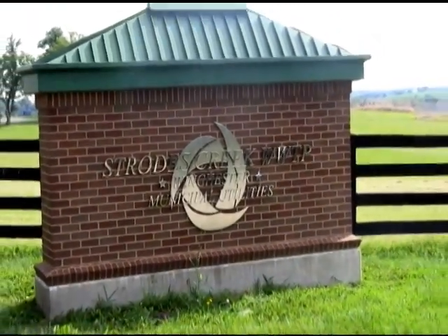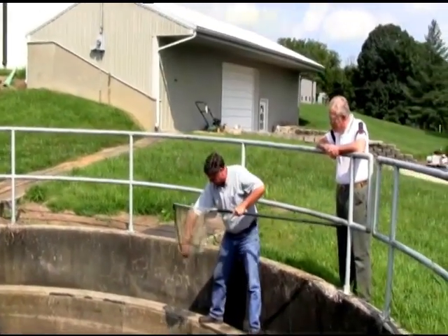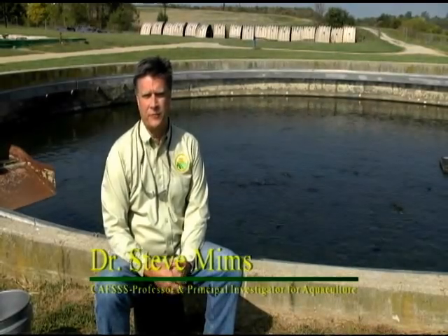Reservoir ranching of paddlefish and other fish is a sustainable, extensive aquaculture operation requiring little management, potentially enhancing rural communities and their economies. Today we're using these facilities to raise fish for aquaculture and food fish purposes.